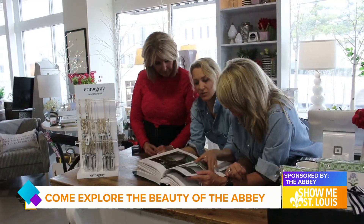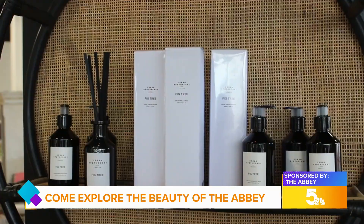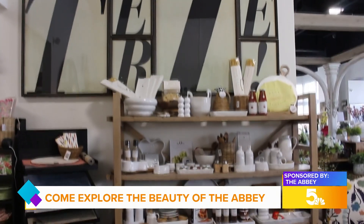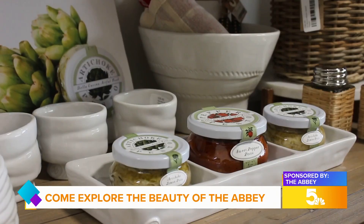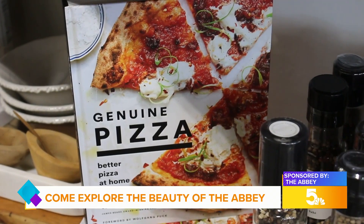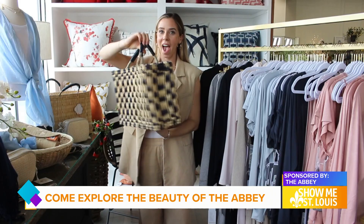Struggling with an idea or a space in your home that needs some fresh eyes? Let the Abbey transform your space. Bring your pictures in — bring a picture of your mantle, bring a picture of your sofa, and we'll play. Whether bringing the vision to life in-store or hiring these ladies for their in-home decorating services, this team will make your home feel brand new. This is our go-to hostess gift, and everybody that receives it loves it.